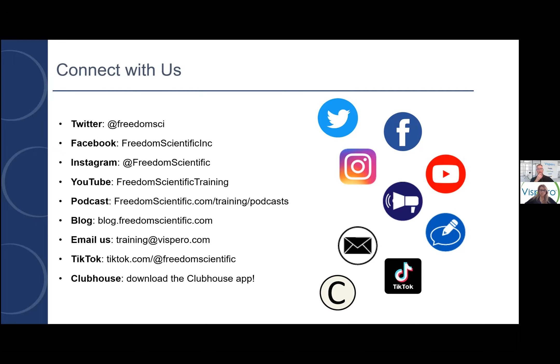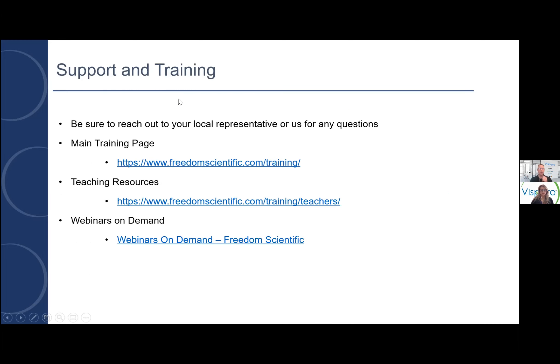If you look on this slide, we have a presence on Twitter, Facebook, Instagram, and YouTube. YouTube is an awesome way — you can find out more about any of our products, see people using and demoing our products on our different YouTube channels. We do regular podcasts and blogs, and you can obviously email us. Clubhouse is a newer social media app that we're involved with now — a great way to get groups together.